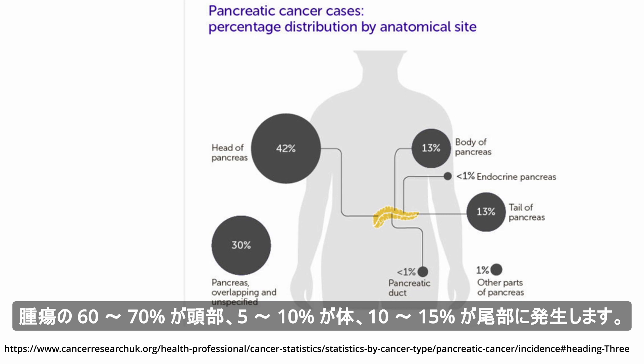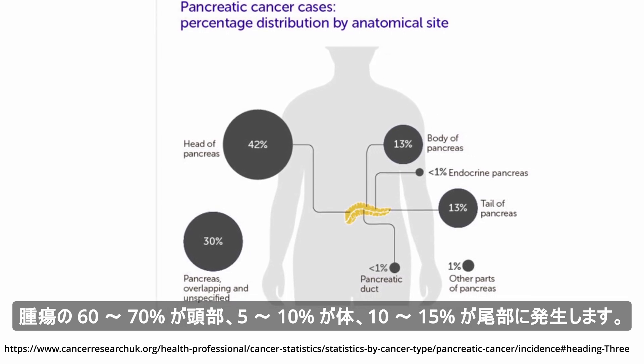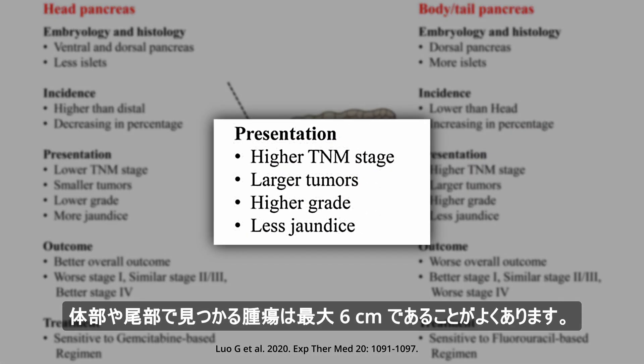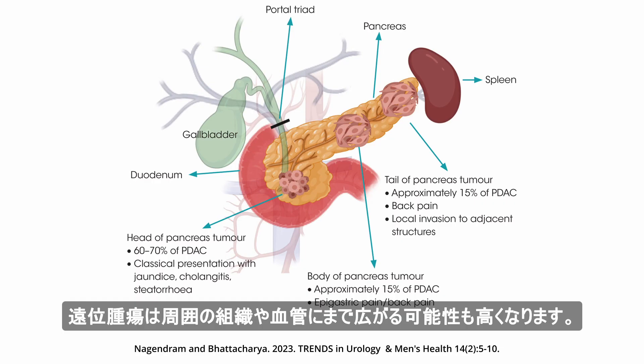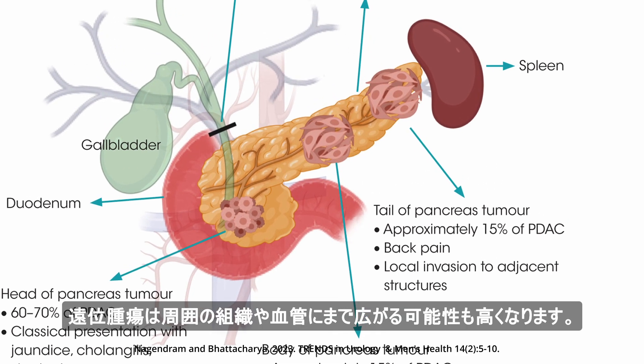60–70% of tumors occur in the head, 5–10% in the body, and 10–15% in the tail. However, tumors found in the body or tail are often up to 6 cm compared to 3 cm in the head. This is because proximal tumors are likely to become symptomatic sooner due to obstruction. Distal tumors are also more likely to extend into surrounding tissue and blood vessels.